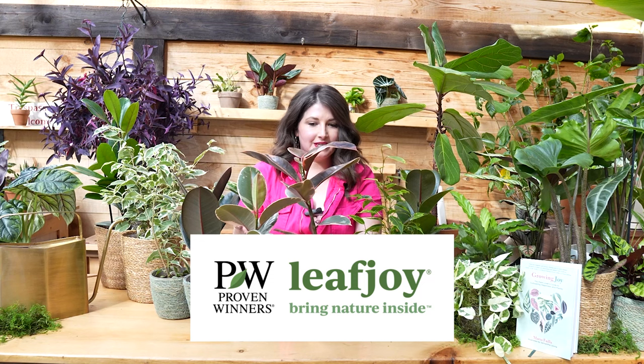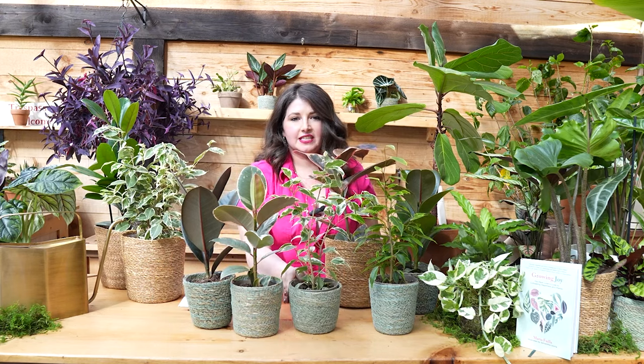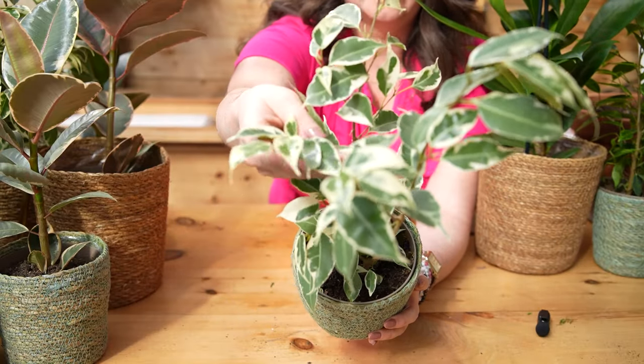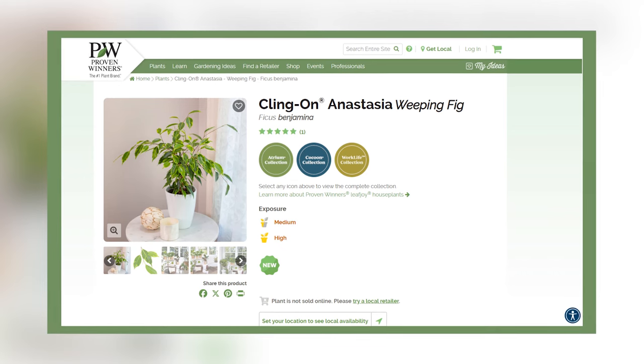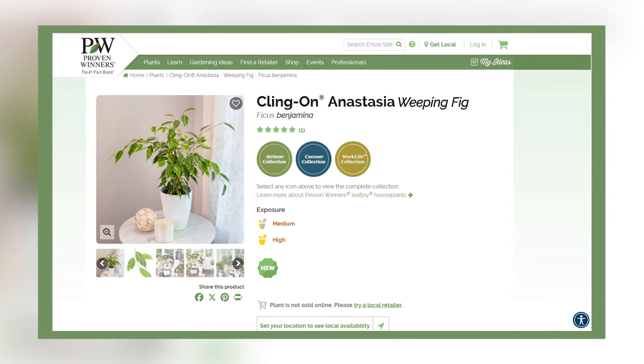This is the perfect opportunity for me to thank the sponsor of today's video, Proven Winners, because they heard that comment from a lot of their consumers and actually developed a line of the ficus benjamina. These plants are famous for dropping all their leaves when you bring them home — the leaves are much thinner than the more succulent ficus elastica leaves, much more delicate and sensitive. Proven Winners Leaf Joy has cultivated a line called Klingon, bred to be less susceptible to leaf drop. So if you want to try a ficus benjamina but have been scared, try one of the Klingon varieties.